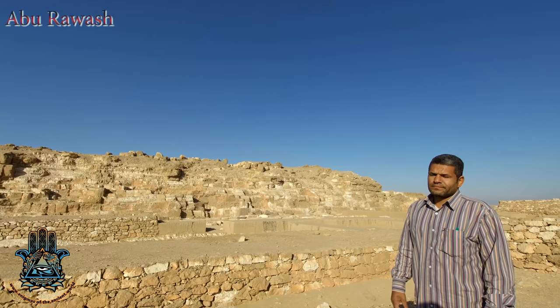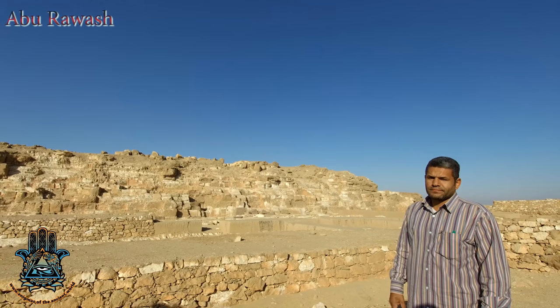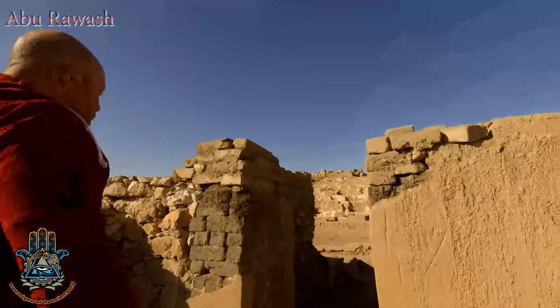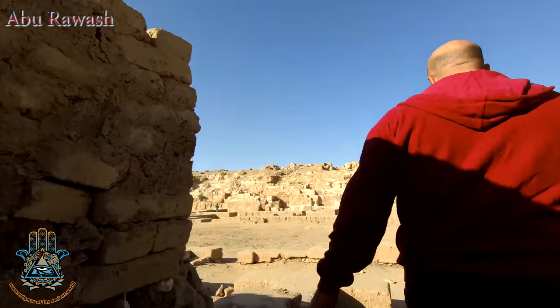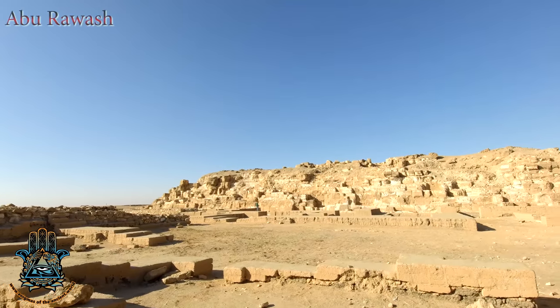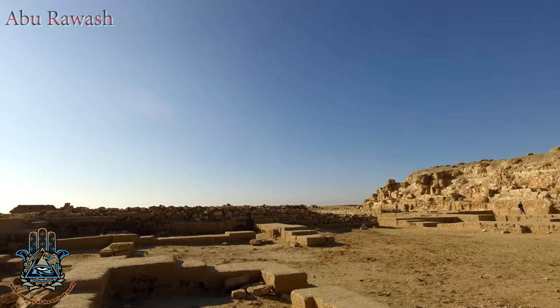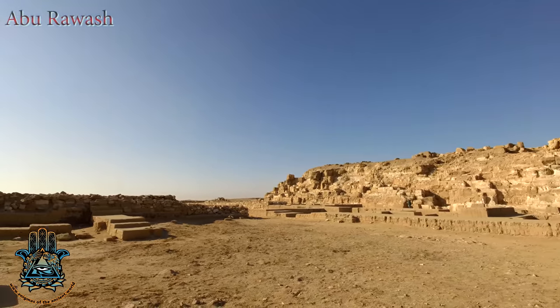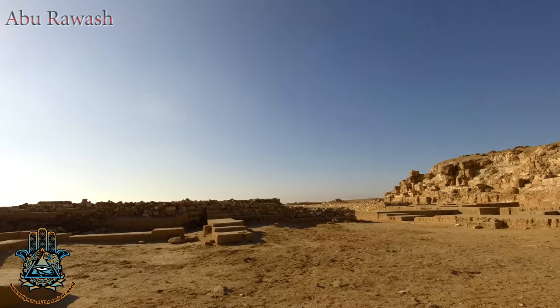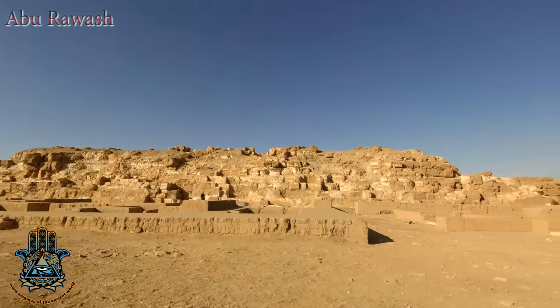This gentleman here in the stripy shirt was the archaeologist who looked after us that day. He briefly explained that the official position is that this pyramid was not complete because it was supposed to be just over 100 meters high, and they know that Jed-ef-Ra — whose pyramid this supposedly is — only reigned for eight years, and you cannot build a pyramid of this size in eight years.